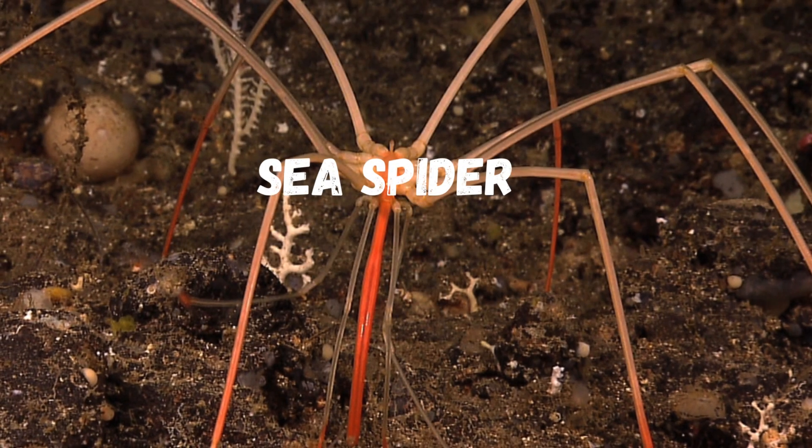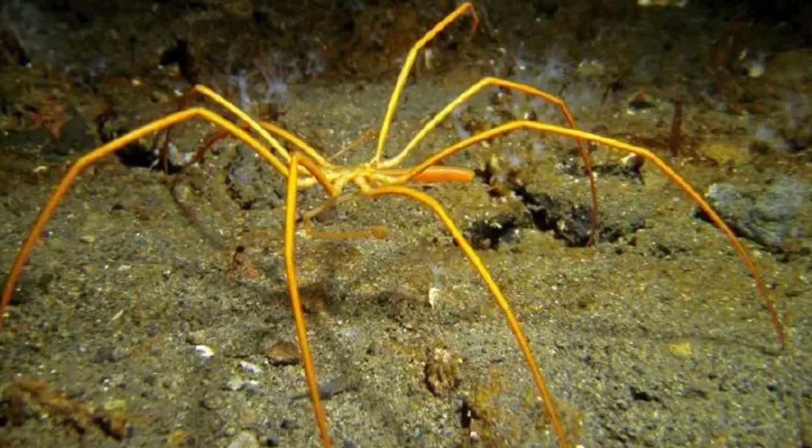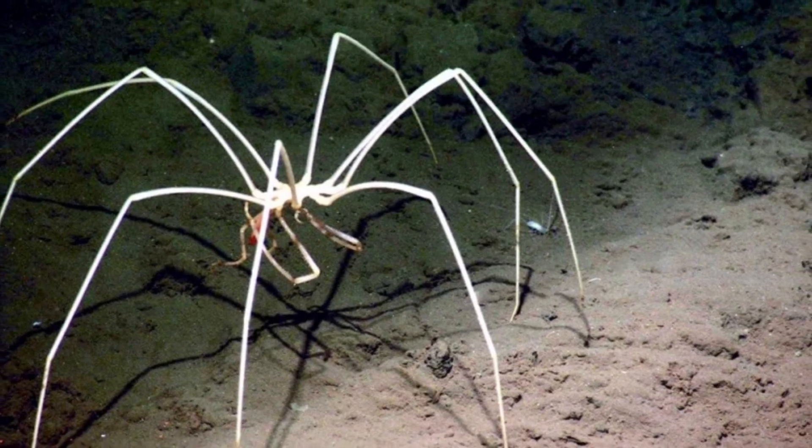We are nearing the end of our expedition with the awe-inspiring sea spider. With its long, spindly legs and translucent body, this creature may look delicate, but it's a highly efficient hunter. Its unique anatomy allows it to survive in the harshest of environments.